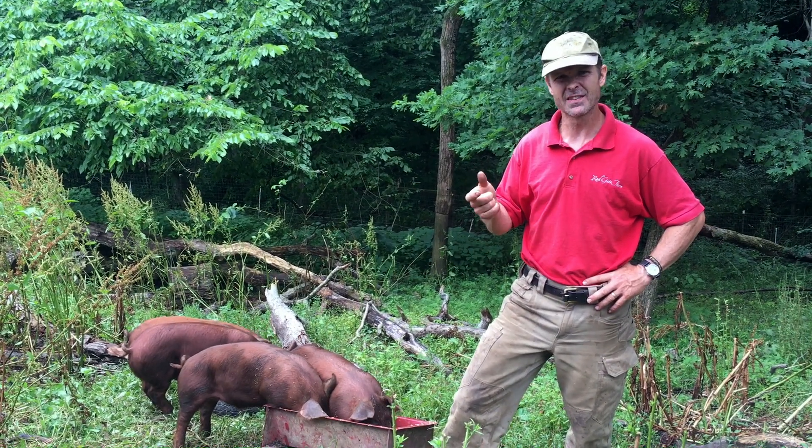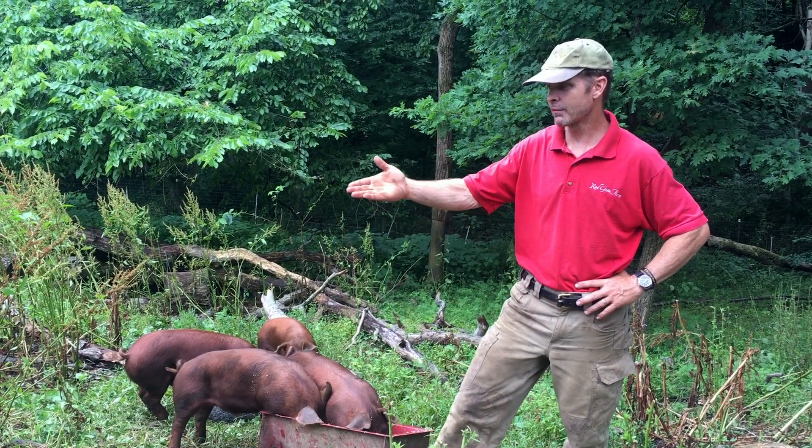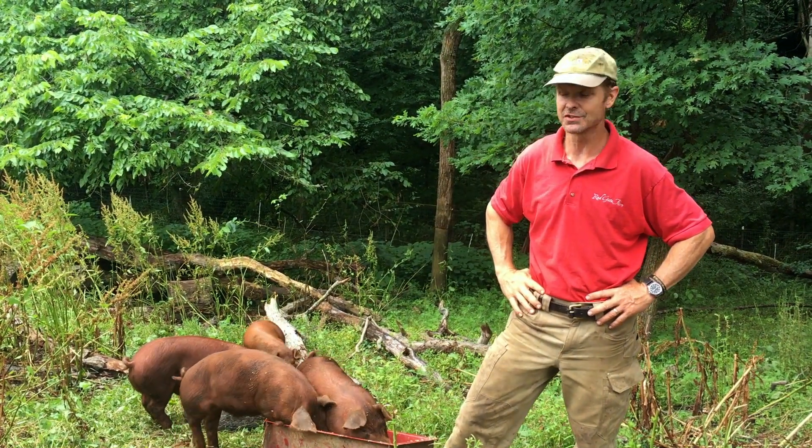They have a lot more back fat than the traditional pork you would see in a confinement facility. One of our older ones had about three and a half inches of back fat, which is pretty significant when the industry standard is about 0.7 inches.